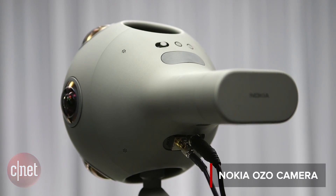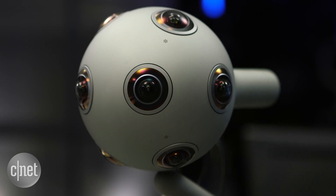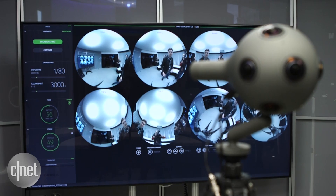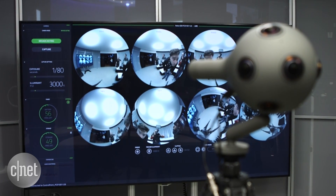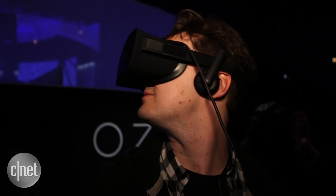Here's a very cool looking camera that's not for you, but you could benefit from what it can do anyway. It's Nokia's OZO camera. Now, you're not going to buy this camera — the reason is that it costs $60,000 — but it's not really for consumers. It's for professional video makers, and the reason it's of interest is because it's covered in cameras, so it can shoot 360 video of the kind that works with VR headsets.